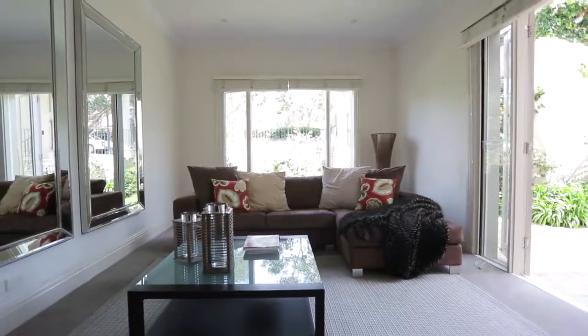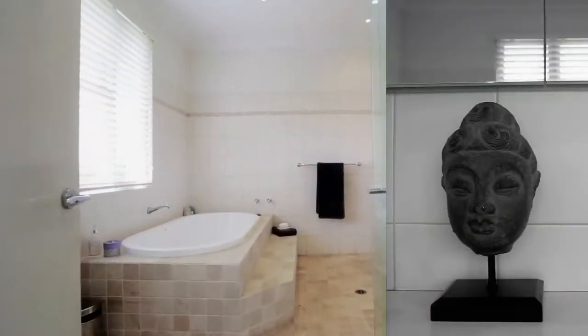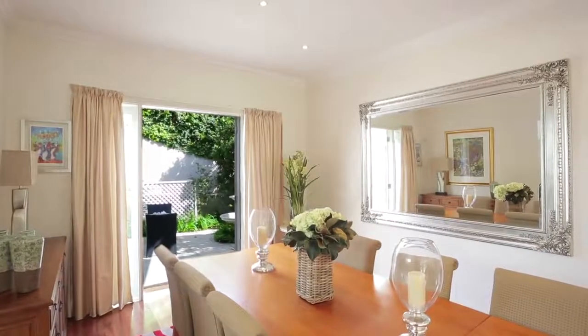A huge family room on the lower level is ideal as a media room, and the home features four tasteful bathrooms, a guest powder room, ducted air conditioning and double auto lock-up garage.